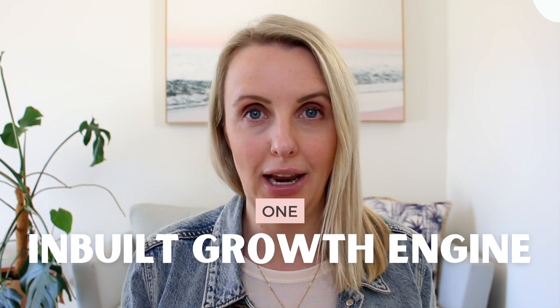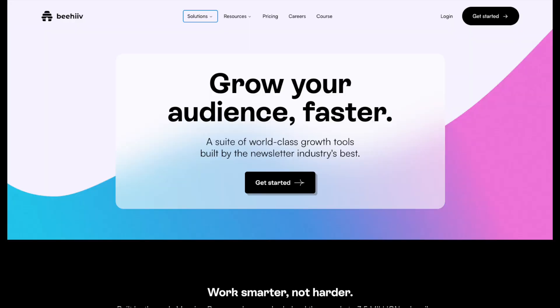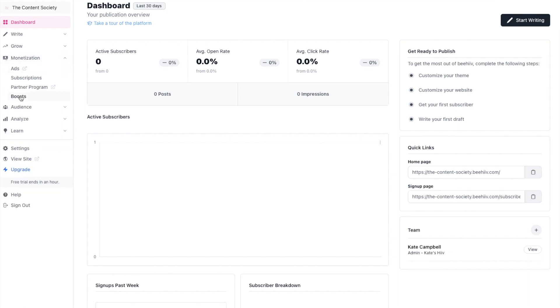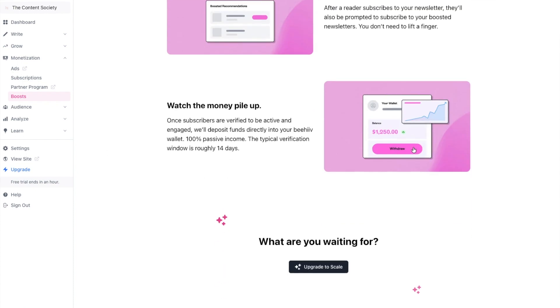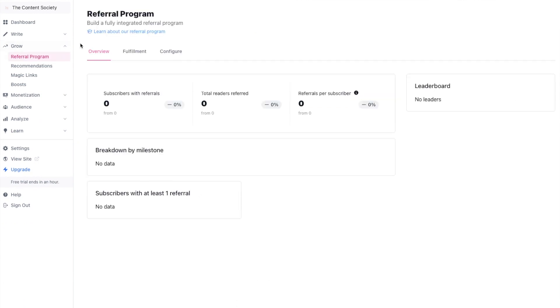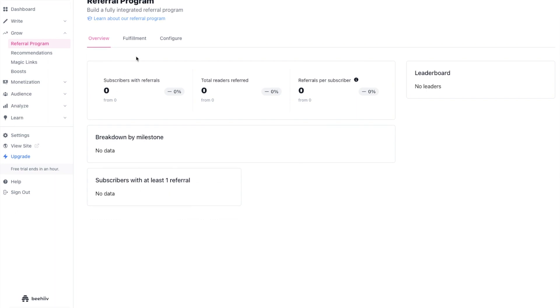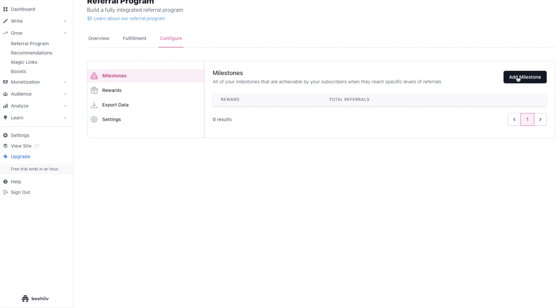Number one is an inbuilt growth engine. One of the hardest parts of getting started with a newsletter business is actually growing your list and audience, and Beehive totally takes care of this. They have Boosts, where you can pay a small fee for quality subscribers — and while you could be paying for a Facebook ad to grow your audience, Beehive actually analyzes whether your new subscriber is a high-quality one and will refund you if it doesn't fit the bill. They've also got an inbuilt referral program, which means you can take advantage of this tried-and-tested strategy to grow your list full of like-minded people as you easily reward your subscribers for sharing your content with their own audiences.